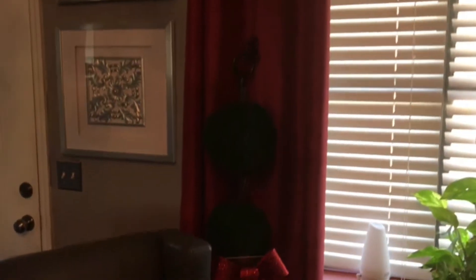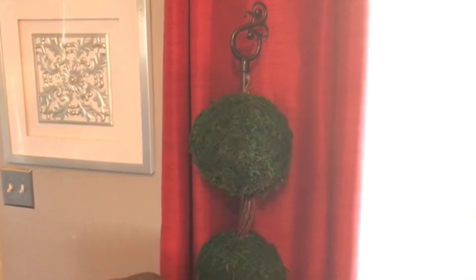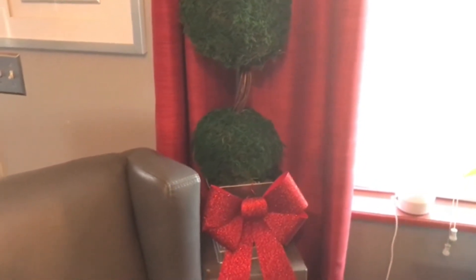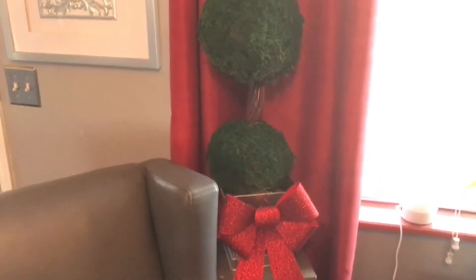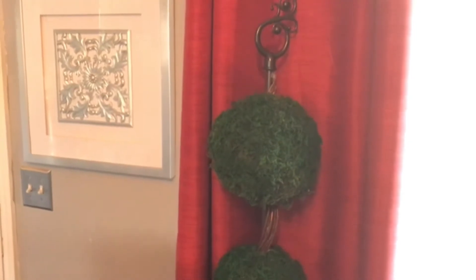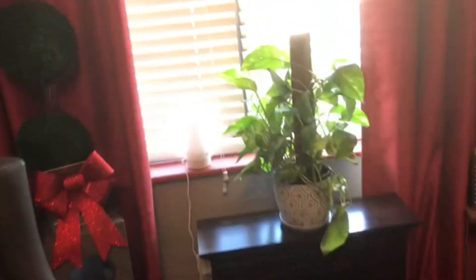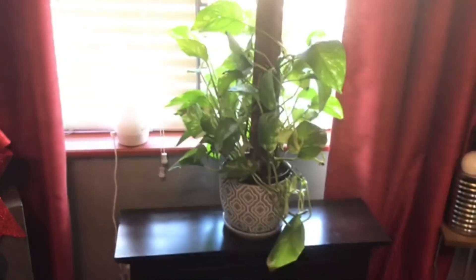Over here is my DIY topiary that I did, and it's all very simple — items from the Dollar Tree. I had just kept a red bow on it, but Valentine's is coming, and a lot of people would like to do things for Valentine's. I don't go out to the extreme for Valentine's, but just little things here and there — that's all you need. Just keep it simple.